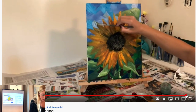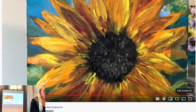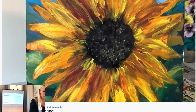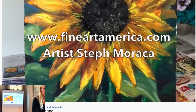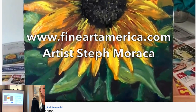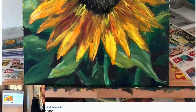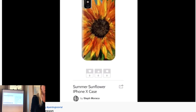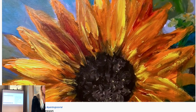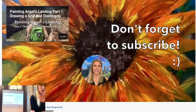I have the video there, and at the end of the video I say subscribe. I also talk about the products you can buy — 'I have prints of this painting, you can buy all these different products from my website, I have it linked in the description below this video.'